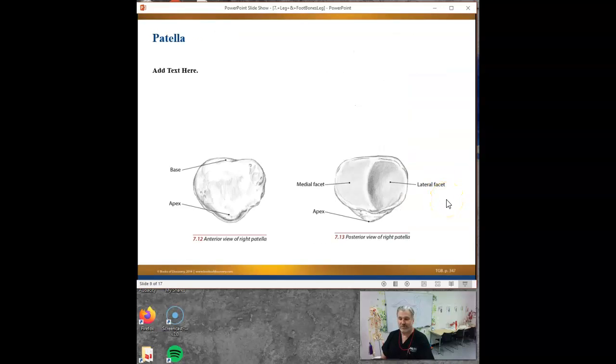The patella - what is your patella? Kneecap. And what type of bone is it? A sesamoid bone - it's a bone completely wrapped in fascia. It's a floating bone.